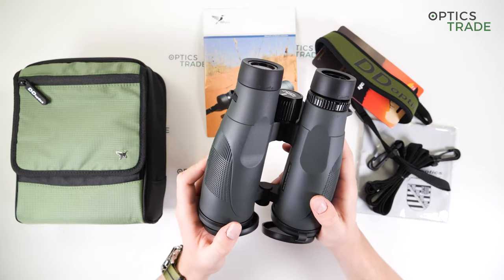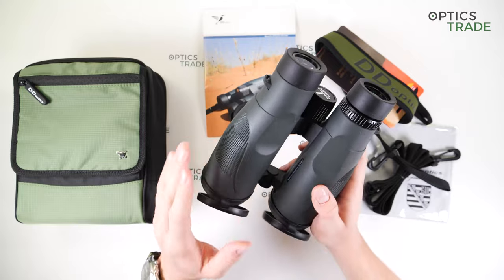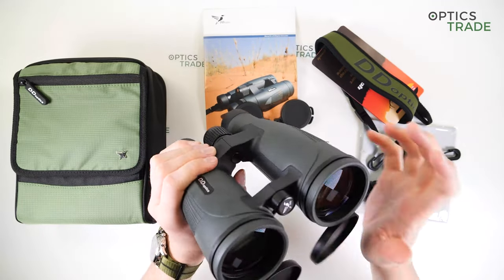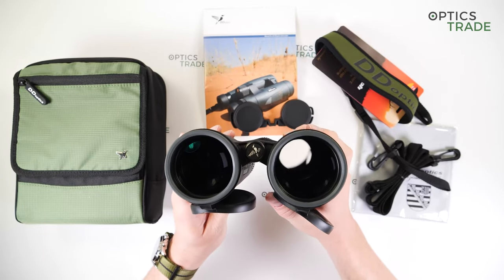These are of course waterproof and fog-proof. They're filled with dry nitrogen, which prevents internal fogging at low temperatures. They can be used without problems even at temperatures as low as minus 10 degrees Celsius.